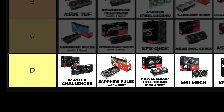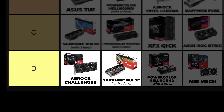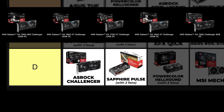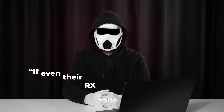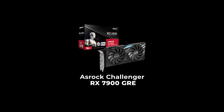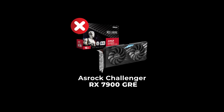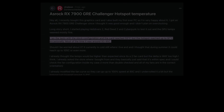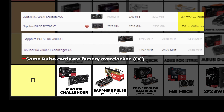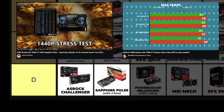ASRock Challenger — this card is really similar to the Pulse cards. Most Pulse cards have two fans, and all ASRock Challenger cards, including the RX 7900 GRE, also have two fans. You might think that means its cooling must be great — but that would be wrong. Avoid this card at all costs for the 7900 GRE, because its hotspot temperatures go higher than 90 degrees. I put Challenger higher than Pulse because it comes factory overclocked, while Pulse cards generally come with default clock speeds.